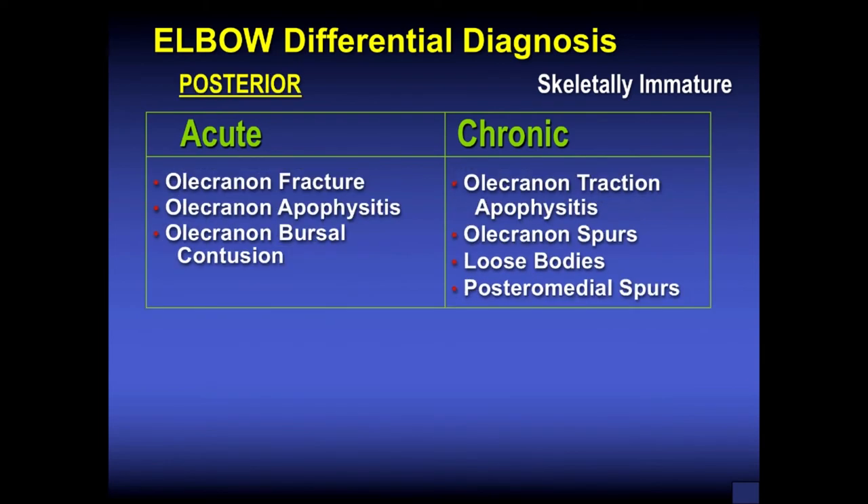Posteriorly, the Osgood-Schlatter's disease of the elbow is an overuse traction apophysitis of the olecranon seen on a chronic basis, more common in throwers such as quarterbacks and pitchers, and weightlifters — they hurt directly over that olecranon apophysis. Chronically, you can also see spurs in the back of throwers, loose bodies, and posterior medial spurs. Acutely, olecranon fractures do occur. If something is going on with that olecranon apophysis, they hurt when you resist elbow extension and directly on palpation where the triceps inserts.